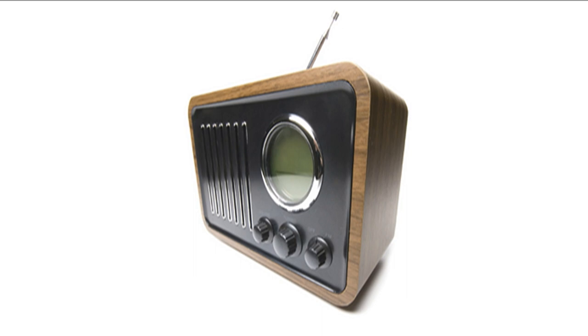Booster seats save kids' lives, but the rules about using them can be really confusing. That's why ROCV and the TAC have created the booster tag.